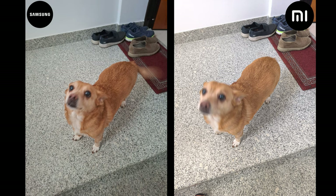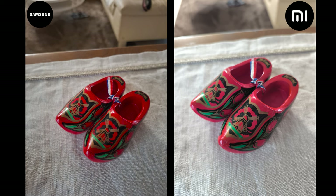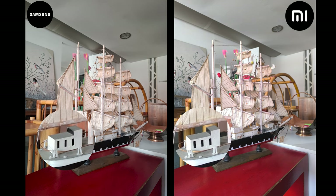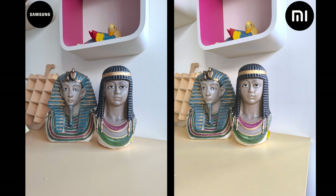Indoor and lower light shots seem to be handled better by the Galaxy A55, with better contrast and shadows, while the Redmi always tries to overexpose for some reason — even though sometimes it nails the photos just right.